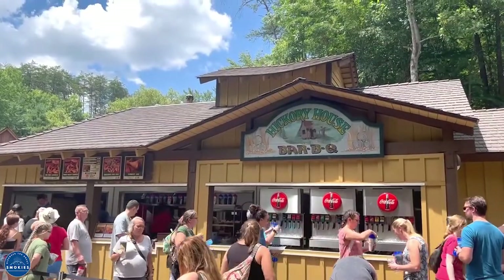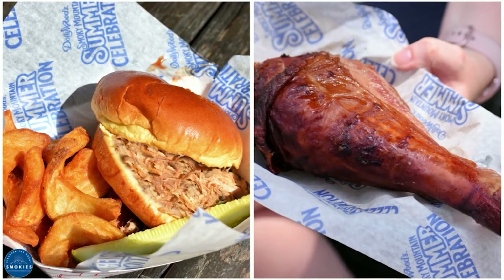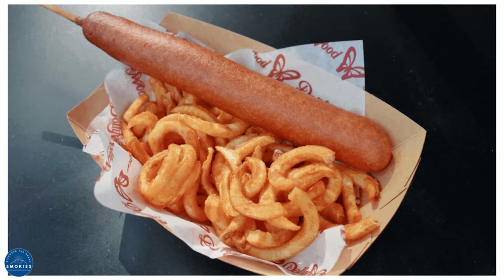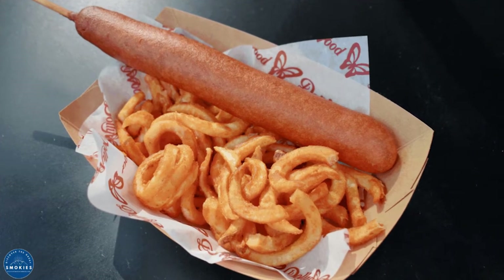Make sure to get yourself a barbecue pork sandwich or a smoked turkey leg from Hickory House Barbecue in Craftsman Valley. Dogs and Taters offers foot-long corn dogs and hot dogs with curly fries. It's located in Rivertown Junction.